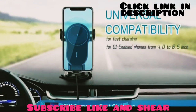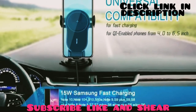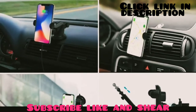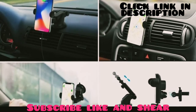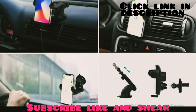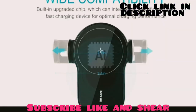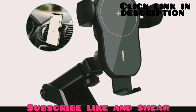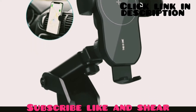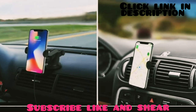This car charger can hold phones with a width of 60 to 80 millimeters tightly and performs perfectly with all Qi-enabled devices. It comes with both a dashboard mount and an air vent mount, making phone calls and GPS navigation more convenient. With the perfect combination of multi-protection and an intelligent chip, the Logia 15-watt fast charger provides smart features and strong build quality for a safe charging experience throughout your journey.